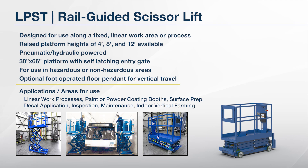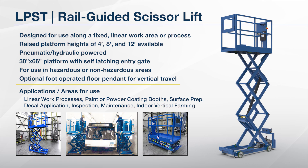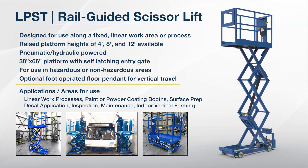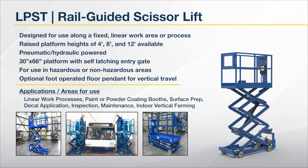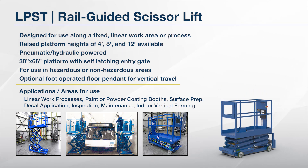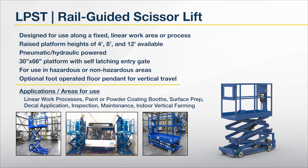Fourth is the LPST lift — a rail-guided scissor lift designed for use along a fixed linear work area or process. Available with raised platform heights of four, eight, and 12 feet. Pneumatic hydraulic power. 30 by 66 inch platform with self-latching entry gate. For use in hazardous or non-hazardous areas. Optional foot-operated floor pendant for vertical travel. Typical applications include work procedures that are repeated and performed in a linear process or flow.